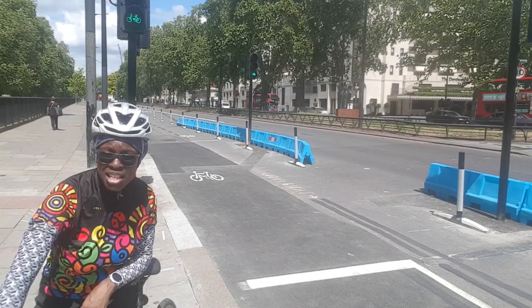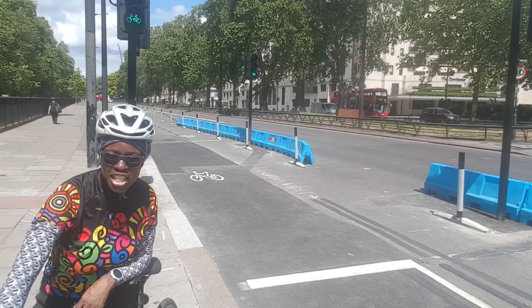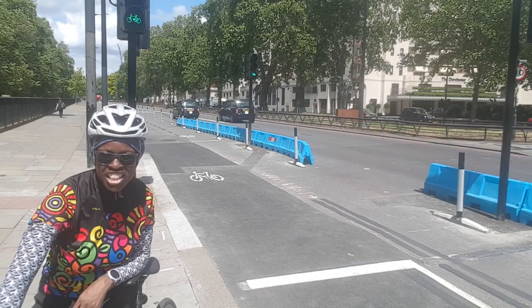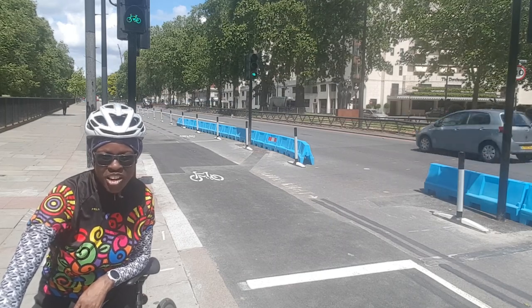That's the end of my ride into central London. I'm now going to proceed into Chelsea, maybe along through Sloane Square, have a tea and cake — and even a Chelsea bun maybe — and then go home.